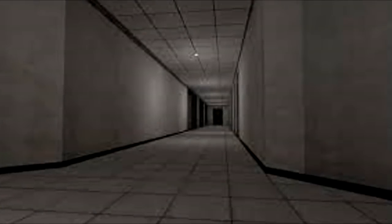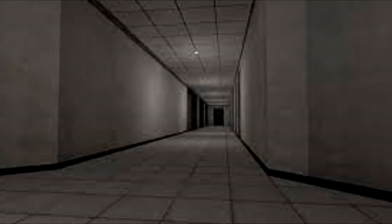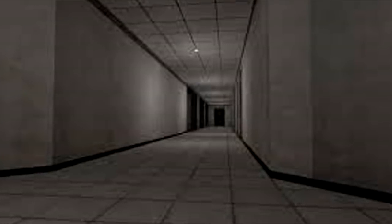SCP-2373. Item number SCP-2373. Object Class: Euclid. Special Containment Procedures: SCP-2373 is currently contained within a Class-A containment chamber at Site-19, separated from hallway 284 by an airlock.